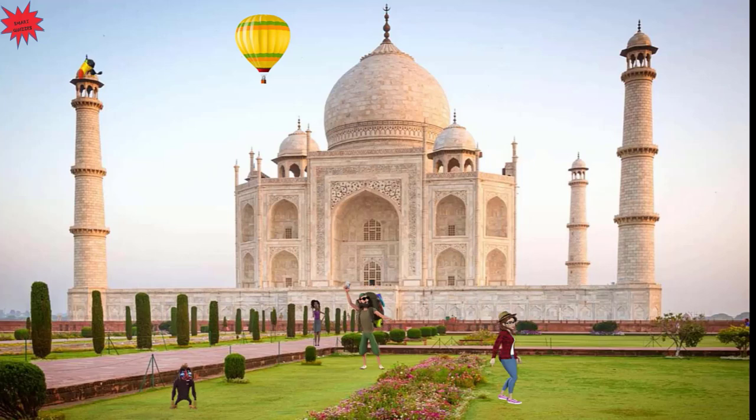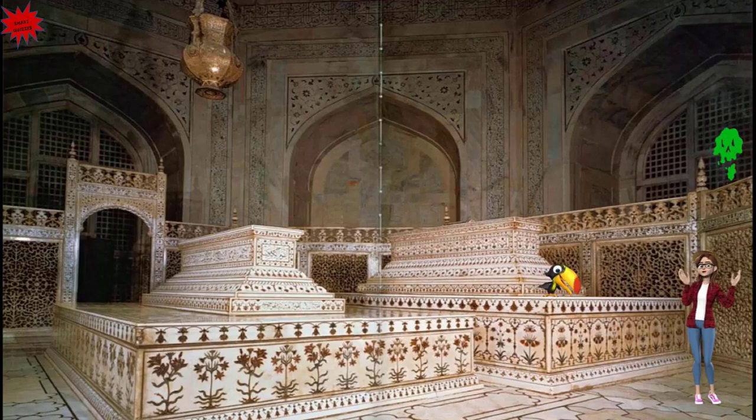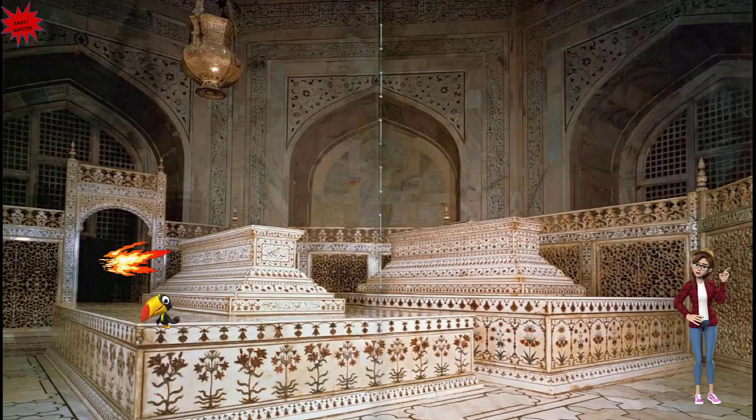Let's continue our tour. We are now inside the Taj Mahal. This is the main chamber — it is the most visited area. Here we can see the false sarcophagi of Mughal Emperor Shah Jahan on the right and that of Empress Mumtaz Mahal on the left. This chamber was made from India's finest marble and its amazing craftsmanship made it the jewel of the Taj Mahal.